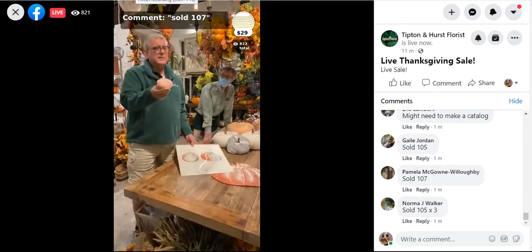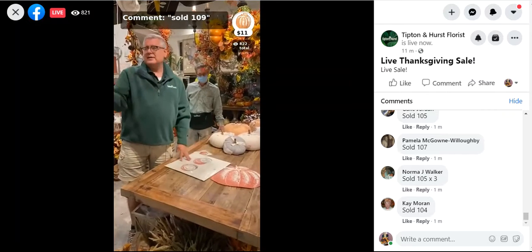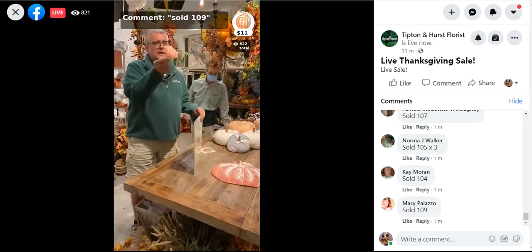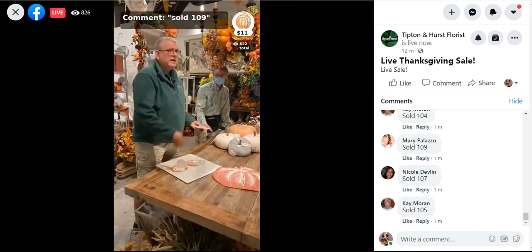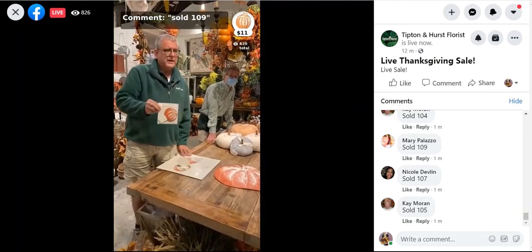And for those of us that are going to actually be able to have anybody at home with us for Thanksgiving and have distance around, we also have the option to have our place cards. And this is the set of them here — and this is number 109, the place cards.